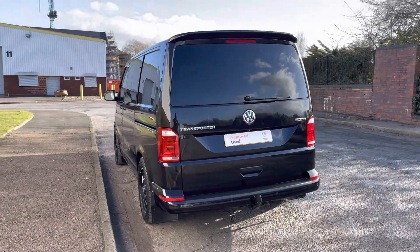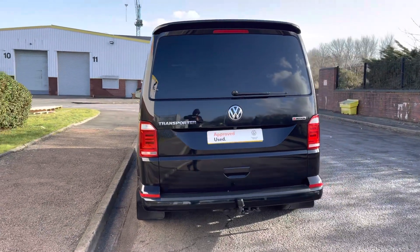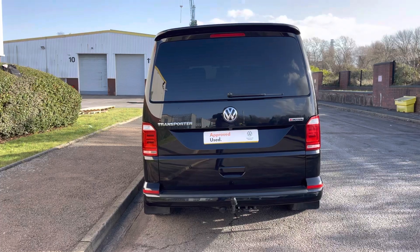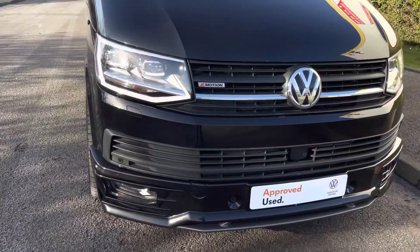This van also features a 7-speed DSG gearbox and comes with the BlueMotion technology. It also features the 4Motion 4WD system.